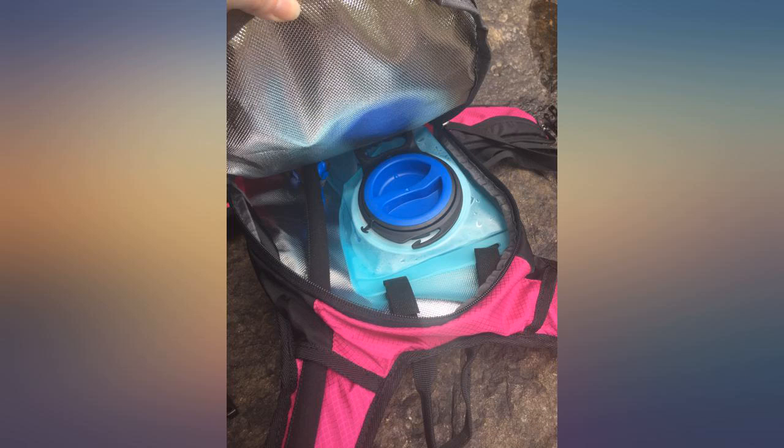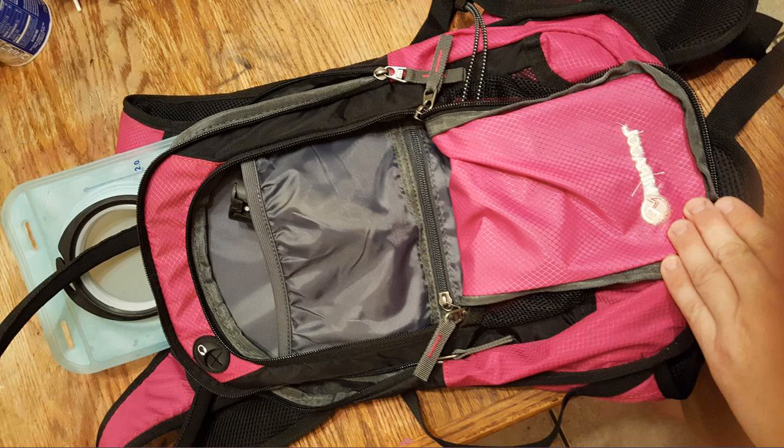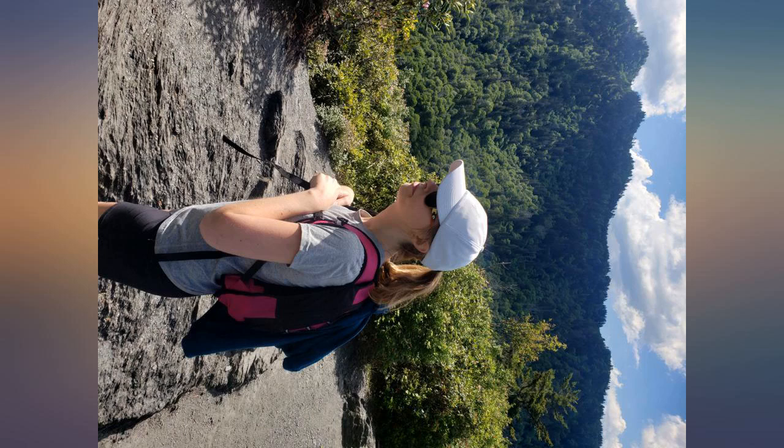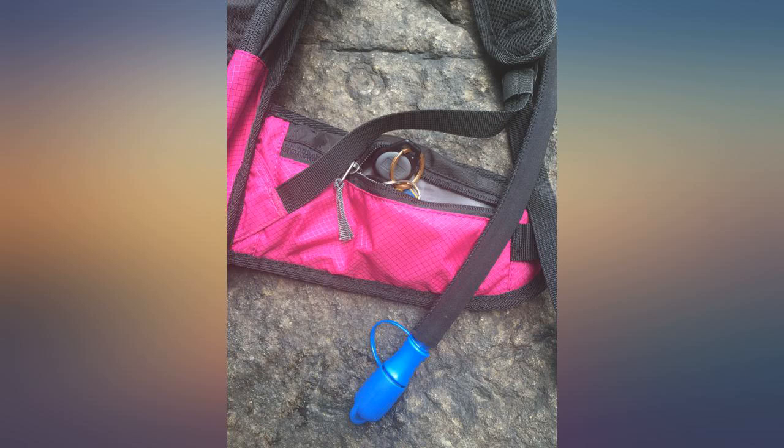Took this hiking in Tennessee. The water bladder worked well and didn't leak. I especially liked the insulated separate compartment for it. The bite straw could flow a little easier. There's plenty of storage for snacks and lunch for the rest of the day. The side pockets are too small for a phone but held my keys.